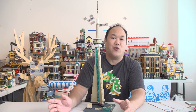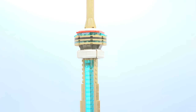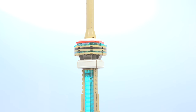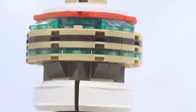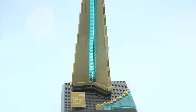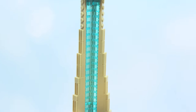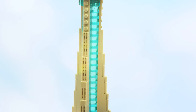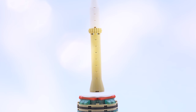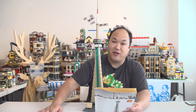The CN Tower is 553.33 meters high, or 1,815.4 feet — a concrete communications and observation tower in downtown Toronto, Ontario, Canada. It was completed in 1976, becoming the world's tallest freestanding structure and world's tallest tower at the time. It held both records for 34 years until the completion of the Burj Khalifa and Canton Tower in 2010. It is now the third tallest tower in the world and remains the tallest freestanding structure in the Western Hemisphere.